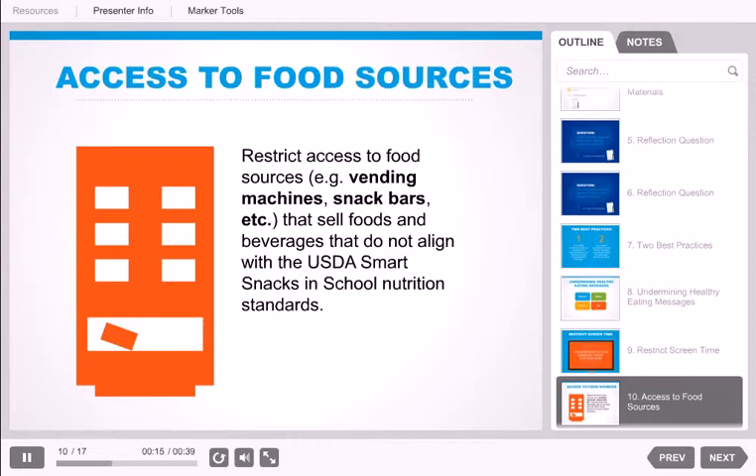Access to foods and beverages that do not meet your program's nutrition standards, such as through vending machines or concession stands, undermines healthy eating messages and detracts from healthy snacks or meals that your program may be serving. Talk with youth about why the snacks and meals served at your site are healthier than the foods and beverages in vending machines, and how they help them perform better both academically and physically.